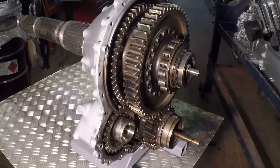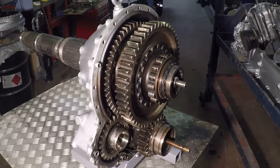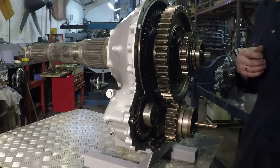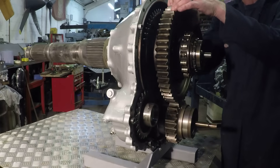All in all, a very compact 2,500 horsepower gearbox. So let's just have one more look at the whole thing in action, because it's such a marvel of human ingenuity.